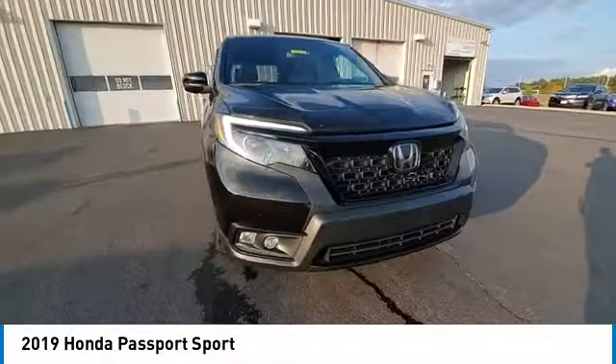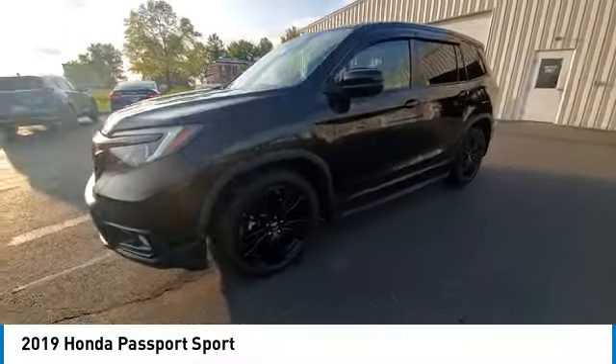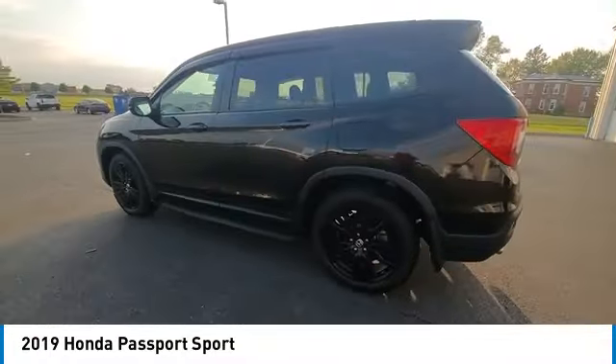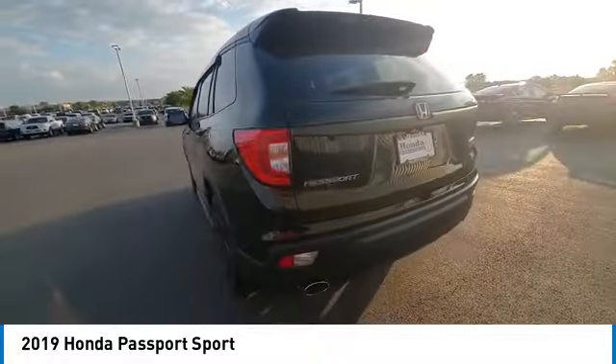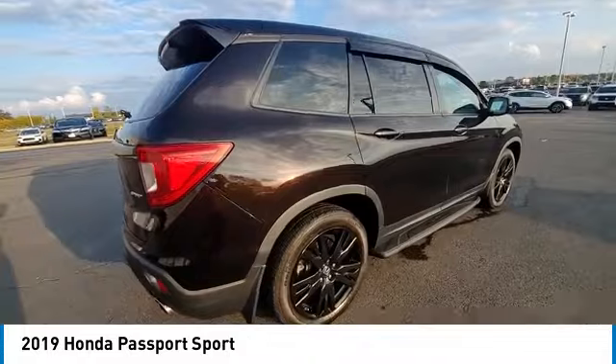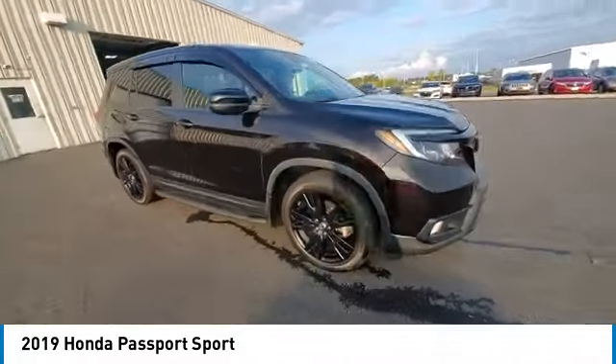Stop by and take a look at the 2019 Passport. This compact SUV from Honda is a good compromise of size and comfort. The compact design lets you maneuver well through heavy traffic while still having ample space to carry most anything you need. The Passport gives you the comfort of Honda reliability and quality.